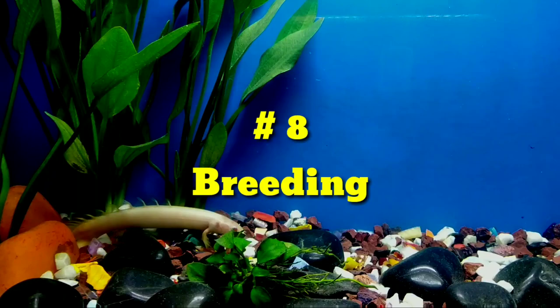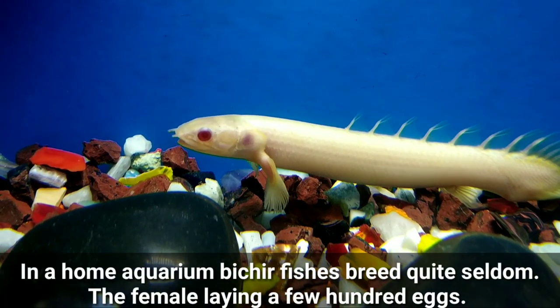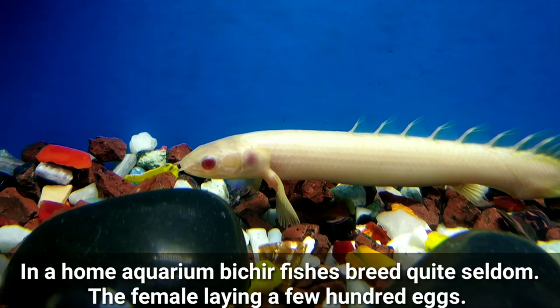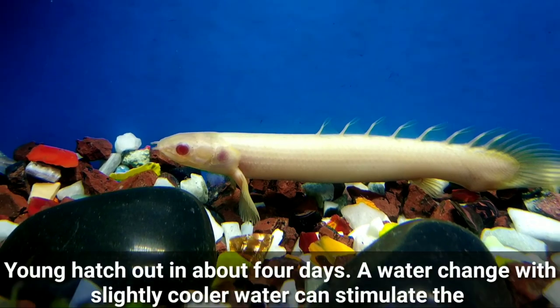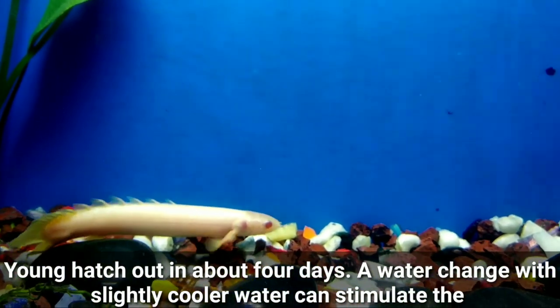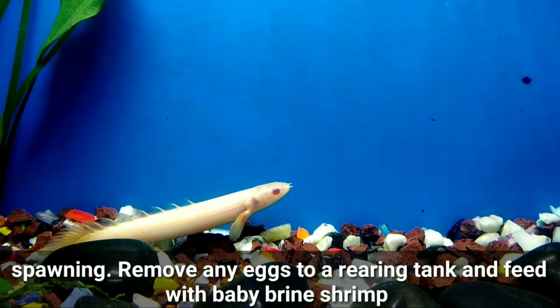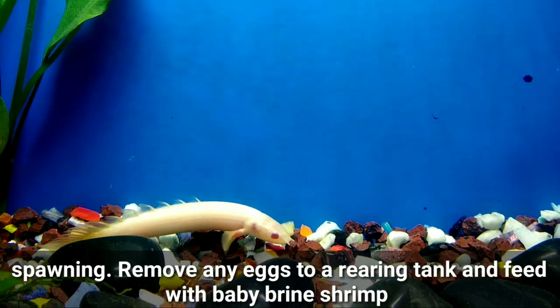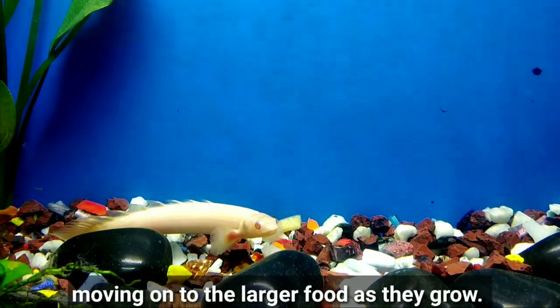Number eight: Breeding. In a home aquarium, Bichir fish breed quite seldom. The female lays a few hundred eggs, and the young hatch in about four days. A water change with slightly cooler water can simulate spawning. Remove any eggs to a rearing tank and feed with baby brine shrimp, moving on to larger food as they grow.